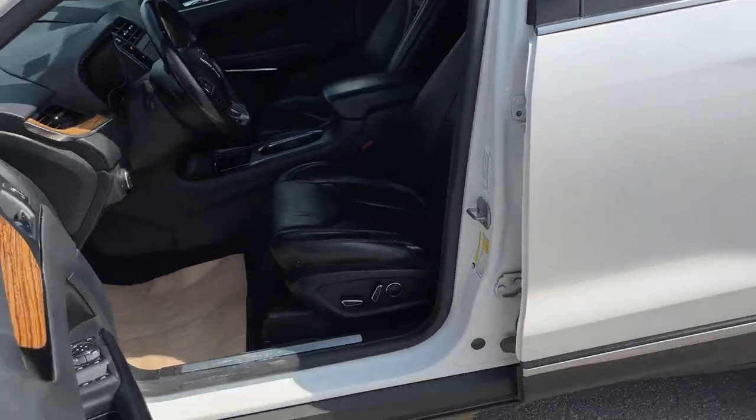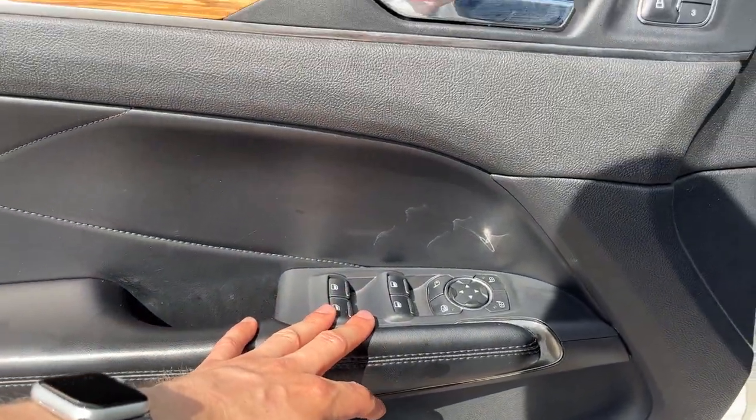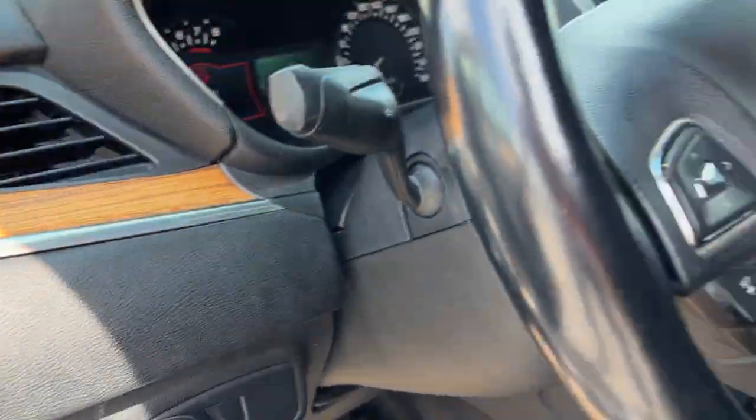Coming around to the driver's side, you do have keyless entry on the door, some storage in the door, power windows and locks of course. You have driver's seat memory here, power glass adjustable and folding mirrors, and automatic headlights on this Lincoln.